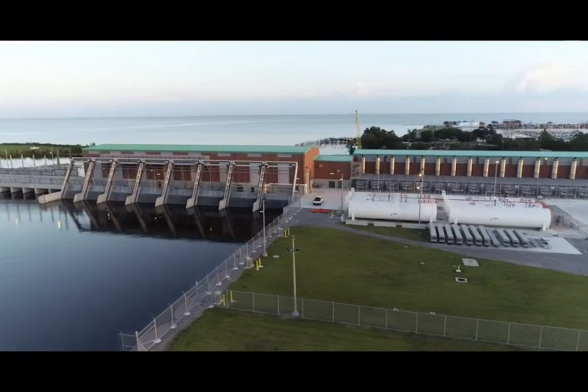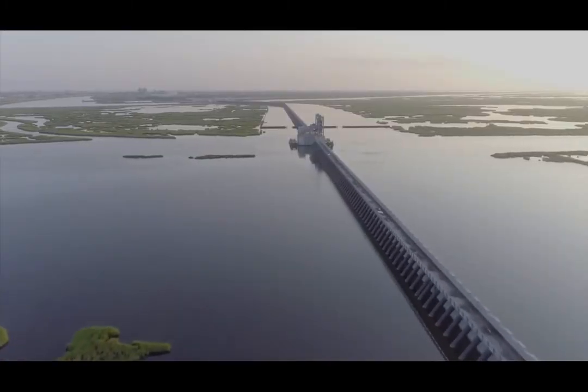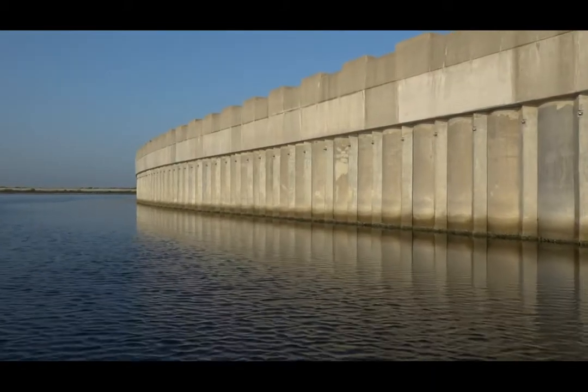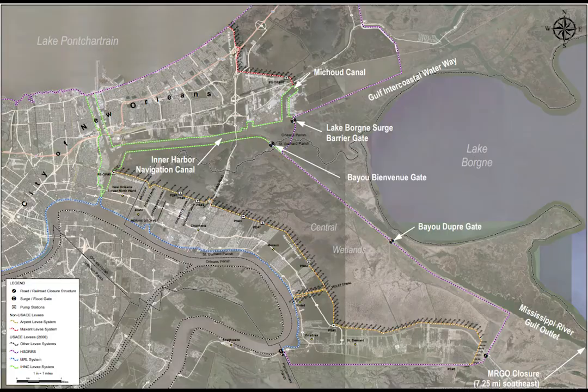The nearly $15 billion project includes complex navigational structures, floodgates, pump stations, levees, and the largest continuous surge barrier in the world — a nearly two-mile wall that protects against storm surge from the Gulf of Mexico and Lake Borgne. The east bank of New Orleans and surrounding parishes is exposed to storm surge from two directions: north from Lake Pontchartrain, and east from Lake Borgne.